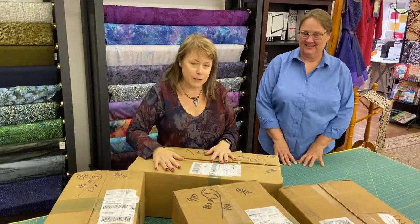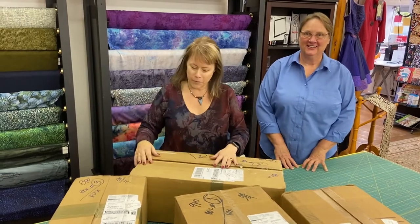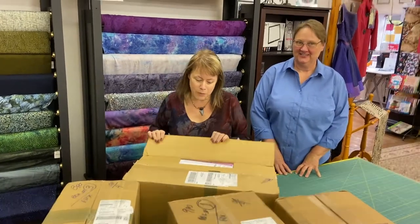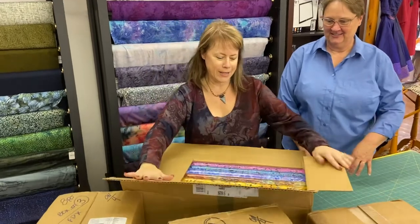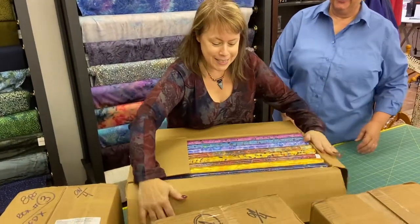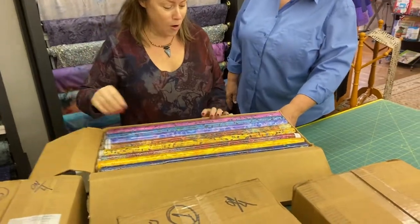The boxes are right here. We just got them in from FedEx, so we've got our order forms — and oh my goodness, is this stuff going to blow everybody's little hearts away?